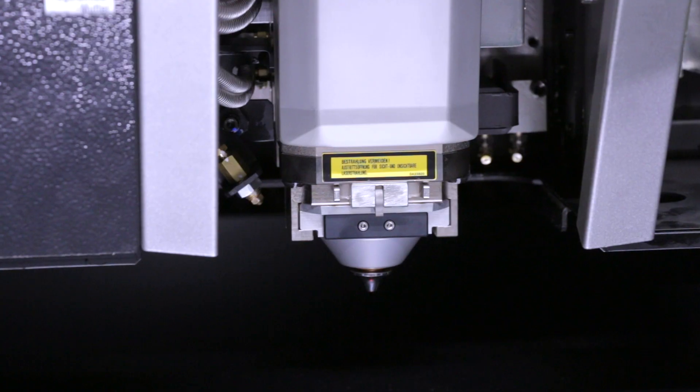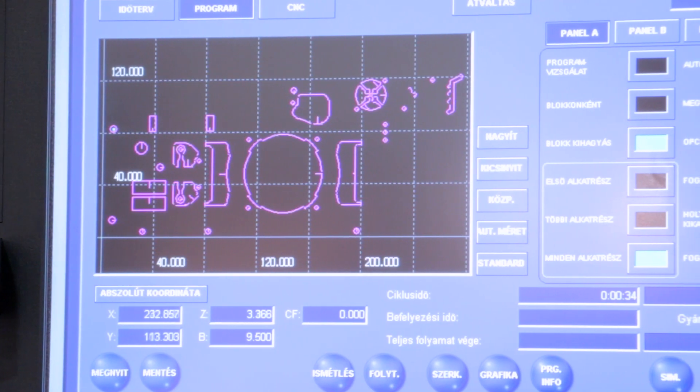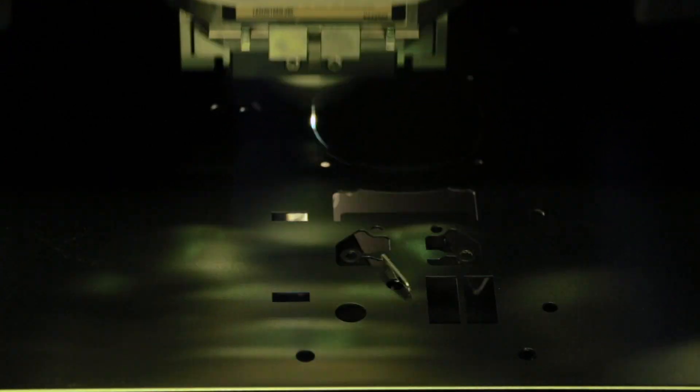This module is also characterized by its very good beam shape and beam quality, which helps to increase the cutting speeds and at the same time increase cutting quality.